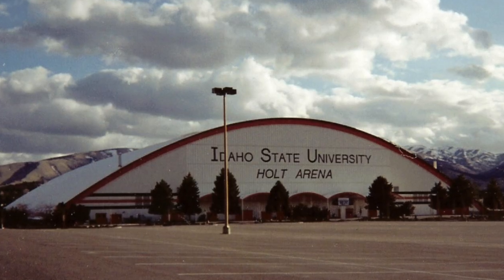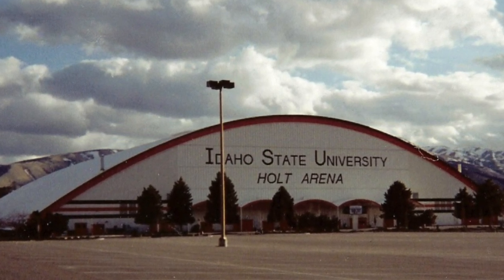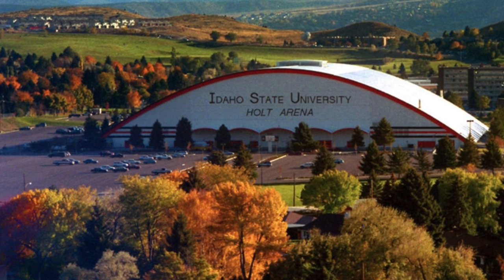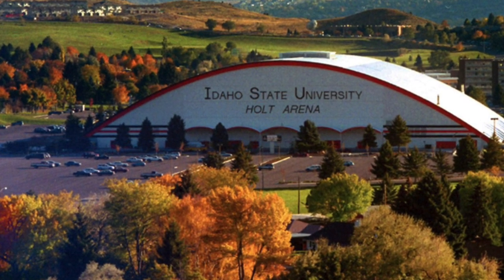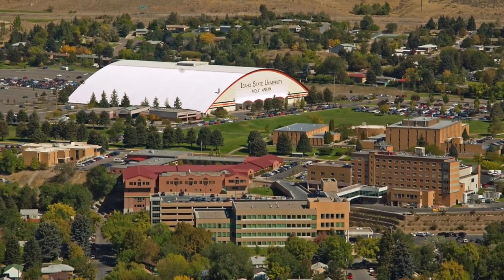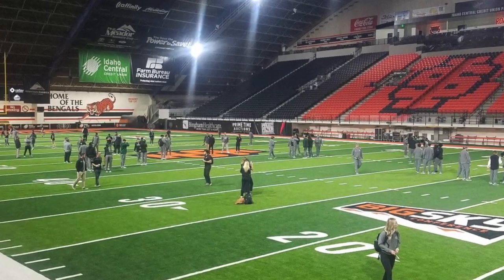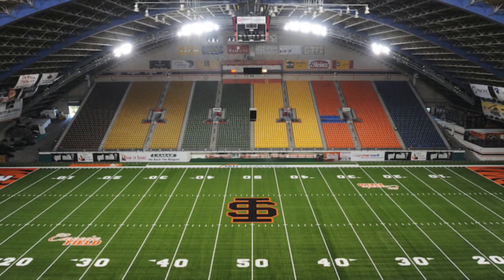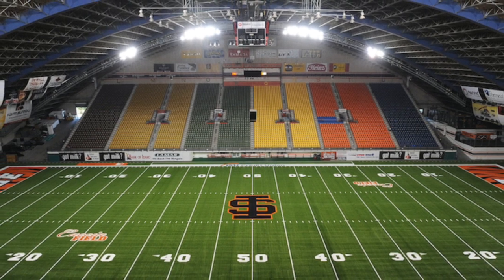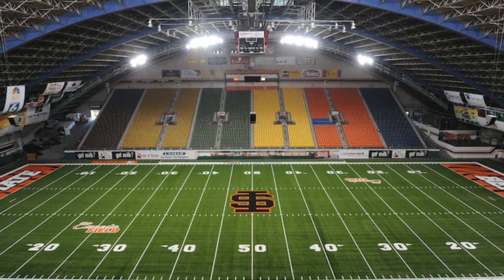Up next is Holt Arena, located in Pocatello, Idaho, and the home of the Idaho State University football team. From the outside, the stadium looks really strange. The curved design is cool, and the location of the stadium seems to be in the middle of nowhere. Moving inside, the curved ceiling and walls at the ends of the end zones are also pretty odd. The main use for the facility is football, but it can be used for other events as well. It opened in 1970 and has a capacity of 12,000.